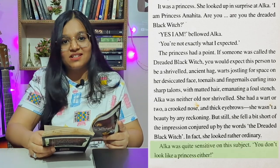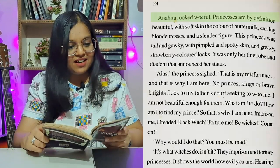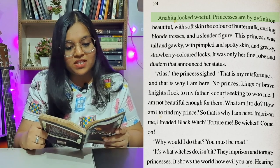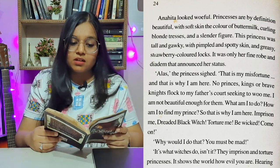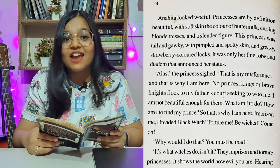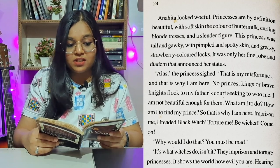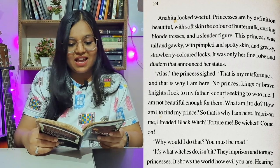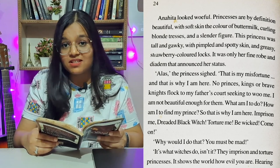Alka was quite sensitive on this subject. 'You don't look like a princess either.' Anahita looked woeful — 'woeful' means sad. Princesses are by definition beautiful, with soft skin the color of buttermilk, curling blonde tresses — meaning hair — and a slender figure. This princess was tall and gawky, with pimpled and spotty skin, and greasy strawberry-colored locks — 'locks' again means hair. It was only her fine robe and diadem that announced her status.